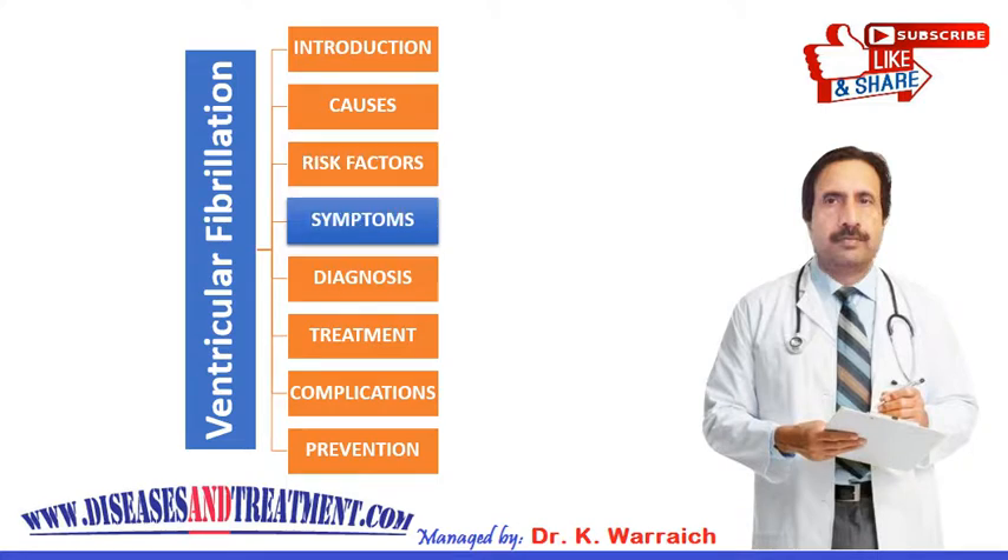When ventricular fibrillation occurs, the two chambers in the lower portion of your heart — called the ventricles — are not able to pump enough blood to move through your body. This makes your blood pressure drop quickly and keeps blood from traveling through your body, so blood cannot get to your vital organs like the brain or kidneys.